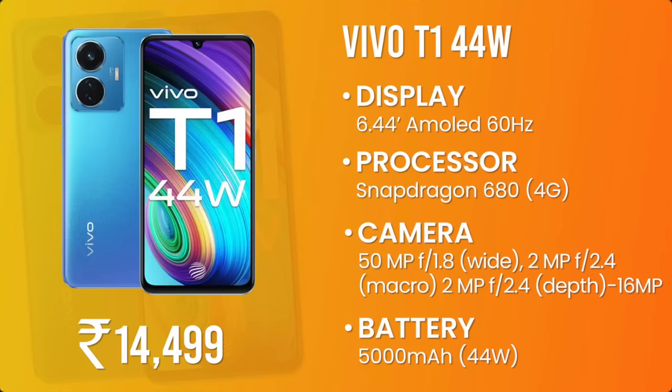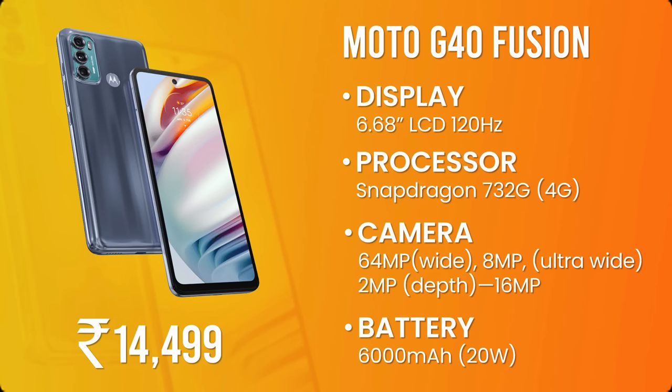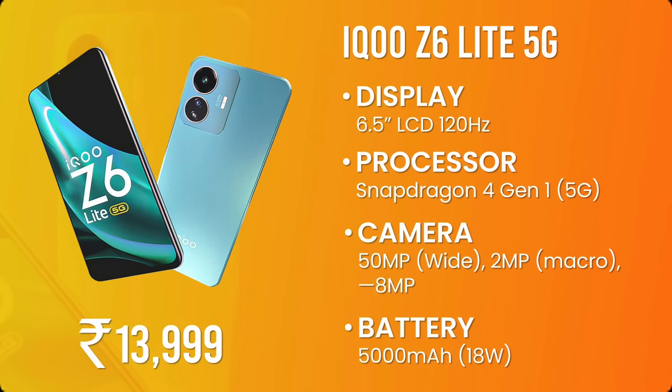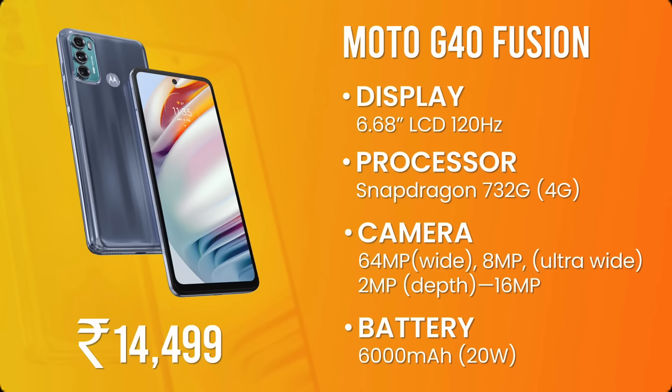Asking our team: one person likes the Moto G40 Fusion for its Snapdragon processor, another picks the POCO M4 Pro, and another picks the Samsung F23 for the brand. For a camera-focused smartphone with 4G, Vivo T1 44W is a love pick. For 5G with a good camera, Realme 9i is one of the top choices. For gaming with 4G, Moto G40 Fusion is next level. If you can go higher, Samsung F23 5G is next level. But for Rs.15,000 as a 5G performance phone, the iQoo Z6 Lite 5G is a good all-round package. For display and design on a slightly lower budget, POCO M4 Pro is a great pick. For battery, iQoo Z6 Lite 5G is again the all-round package.